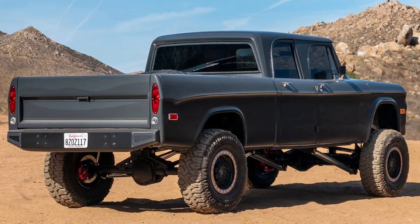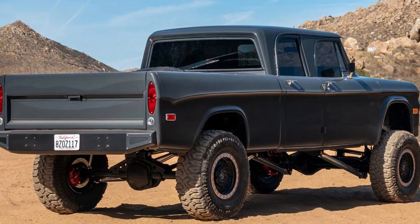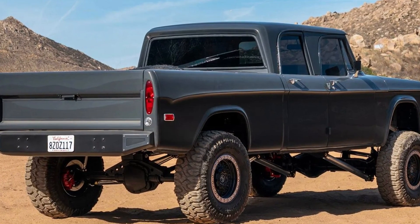As of this writing, the TRX-inspired Dodge D200 has amassed $91,000 worth of bids, with the hammer falling in a few days.